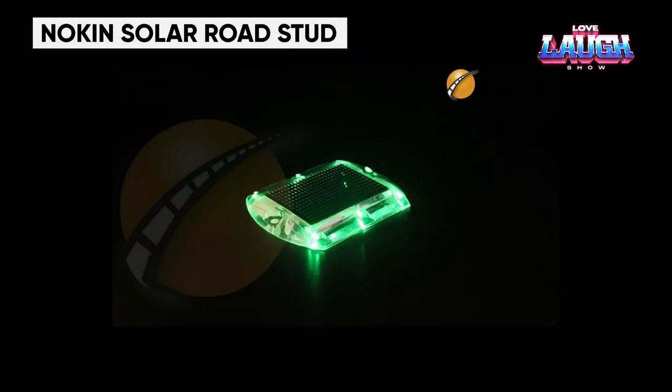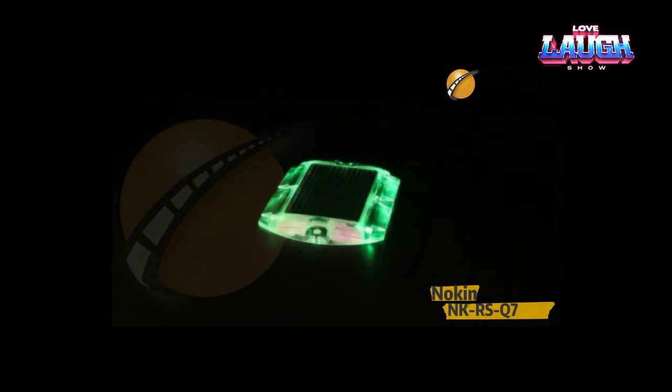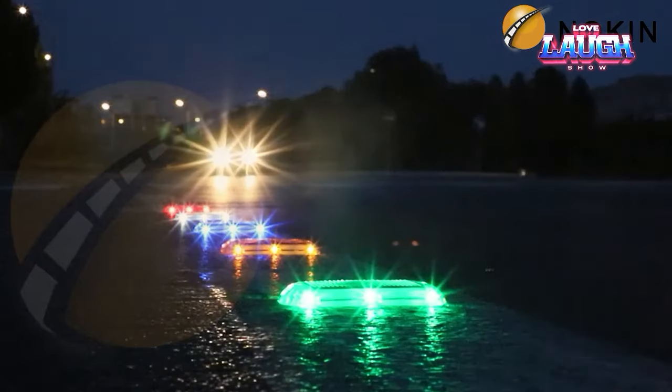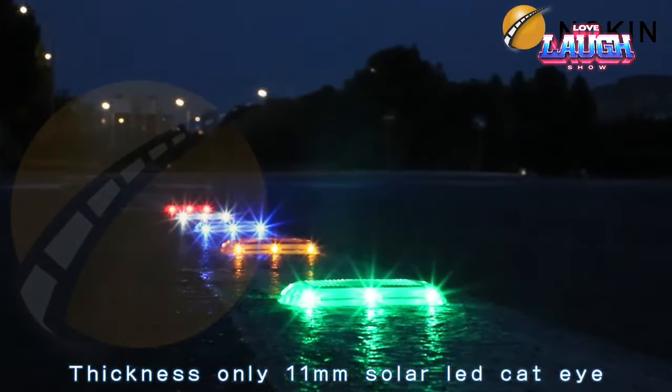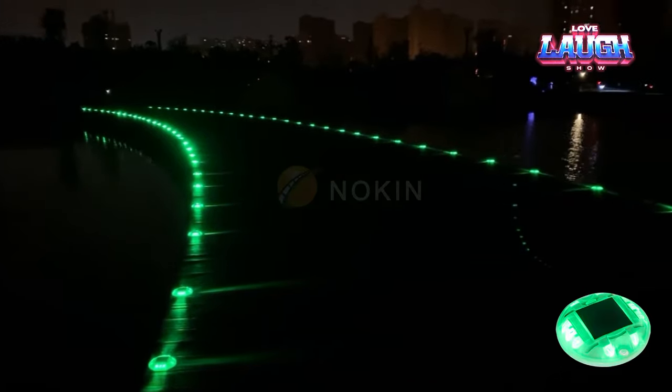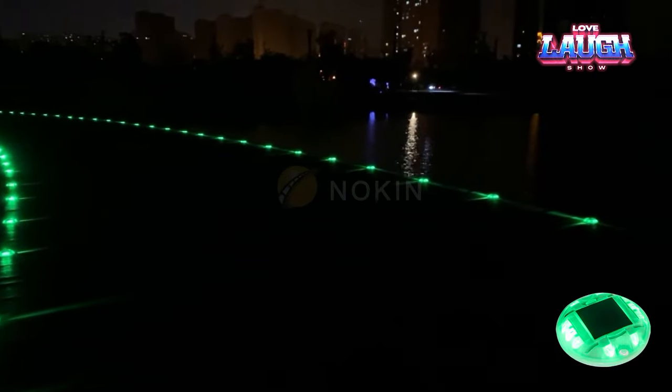Noken Solar Road Stud. China is home to the world's largest and ever-expanding highway network and is overflowing with vehicles. These innovative road studs harness solar energy for bright illumination, providing better visibility especially in low-light conditions. Their rugged construction can withstand the harshest weather conditions, contributing to improved road safety.